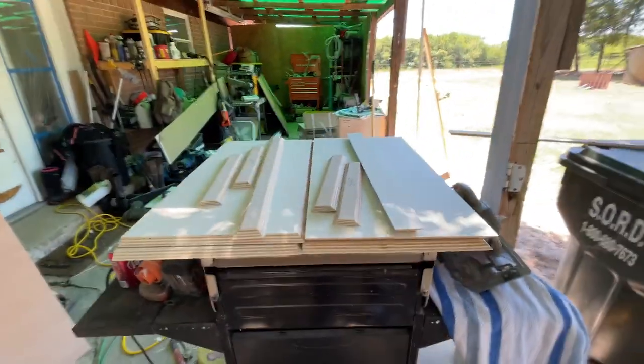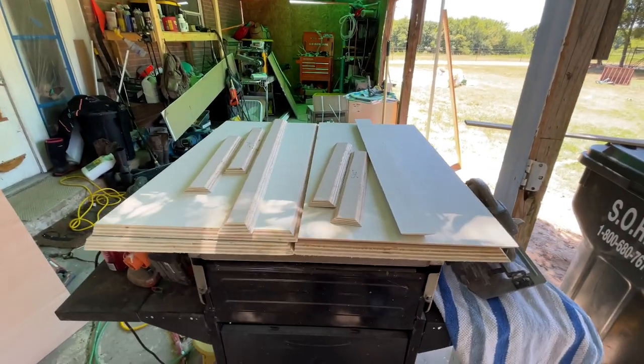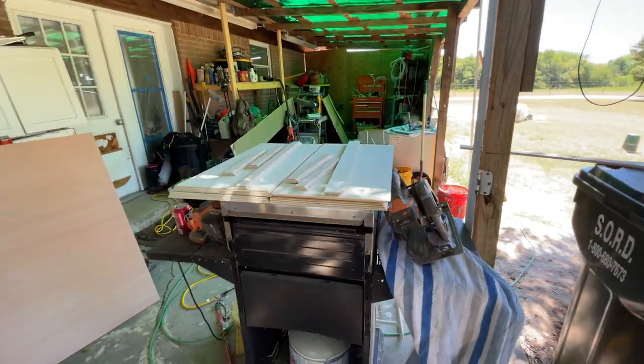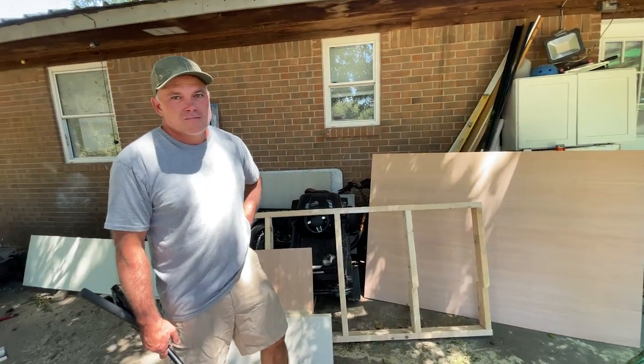We've got two kits made — everything mitered and put together. Now we're going to tape and glue these together and see how they come out. I've got the brad nailer, so we're going to glue and nail at the same time so we don't have to sit and wait for the glue to dry.